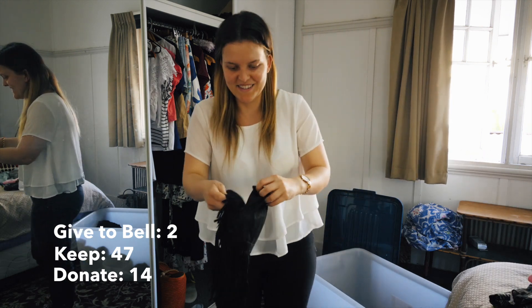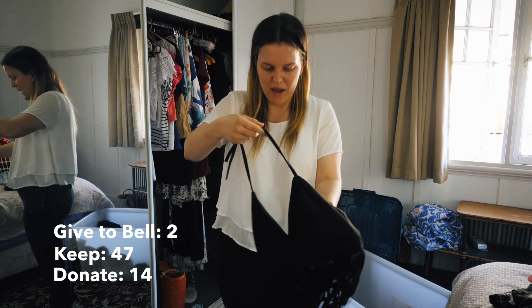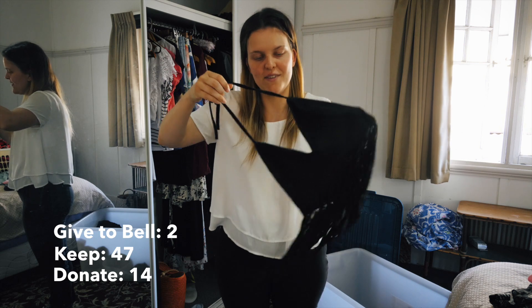Probably the same goes for this one. I got this from Factory and I was like - oh my god, a suede top with tassels, that's the coolest thing ever - and I've never worn it.